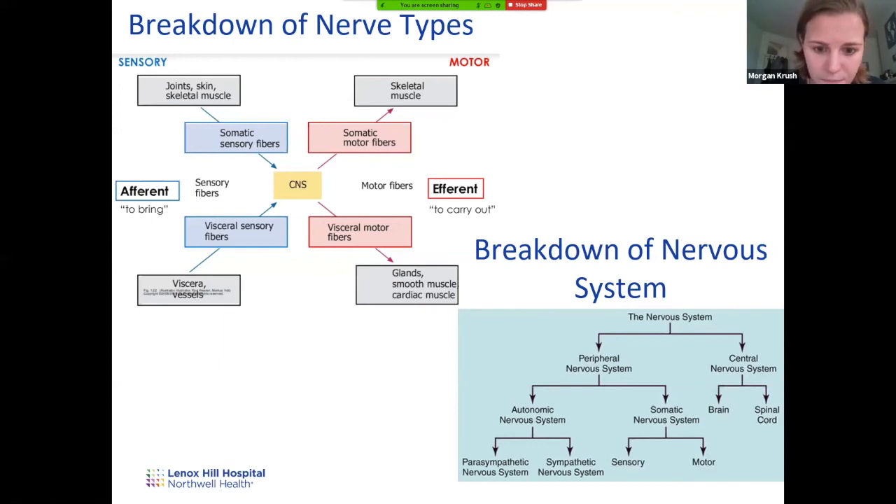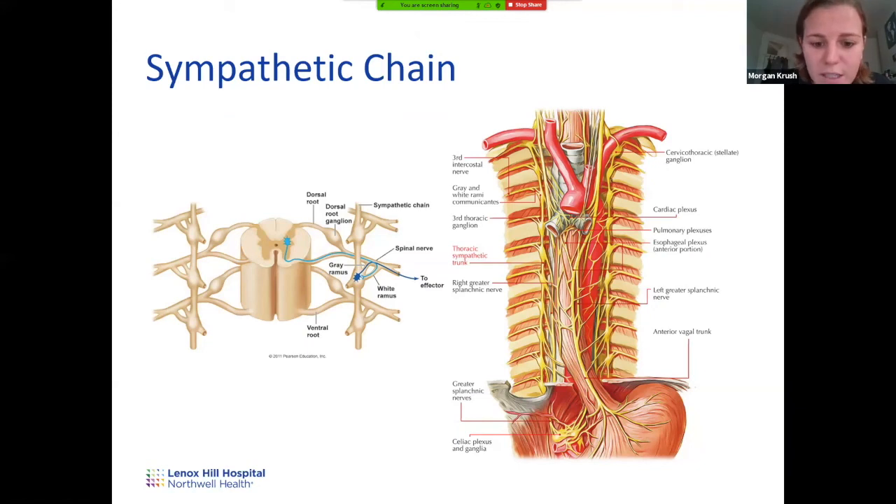Sympathetic nerves have a different course than other nerves — they go through the sympathetic trunk, which lays laterally to the vertebral column on both sides, allowing sympathetic nerves to travel longitudinally up and down. It runs all the way from the upper neck to the coccyx bone.